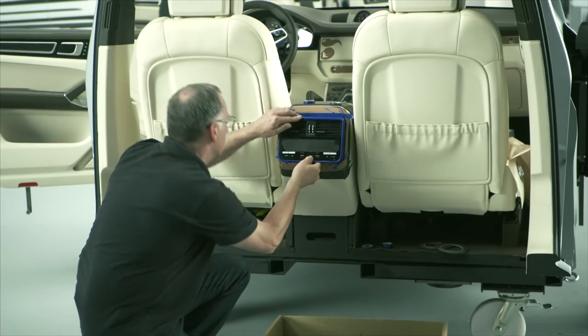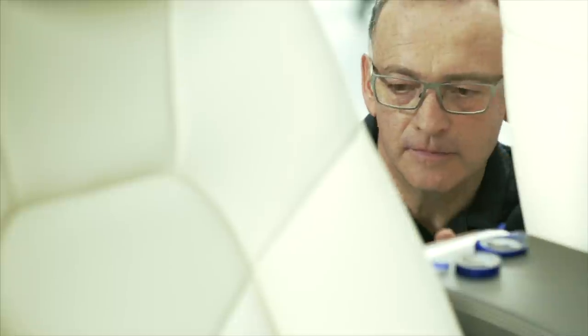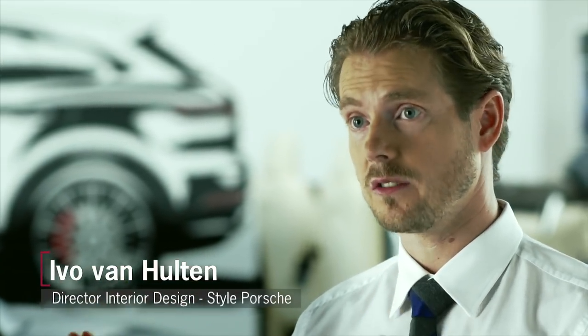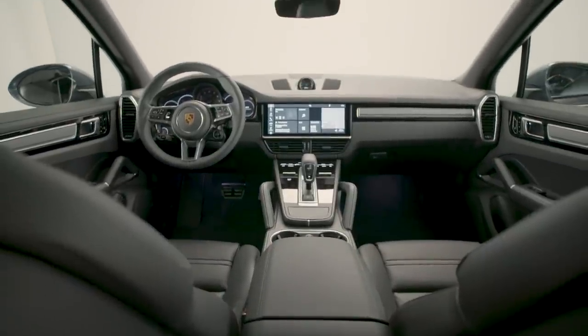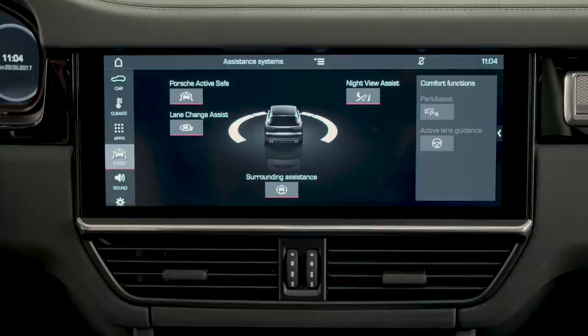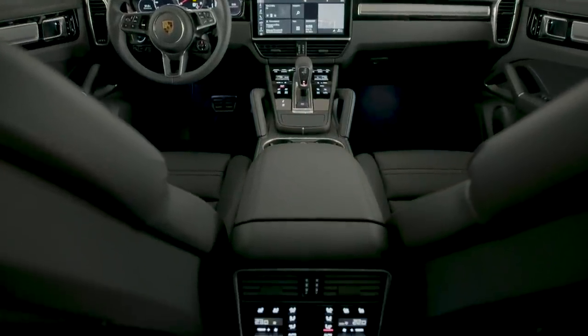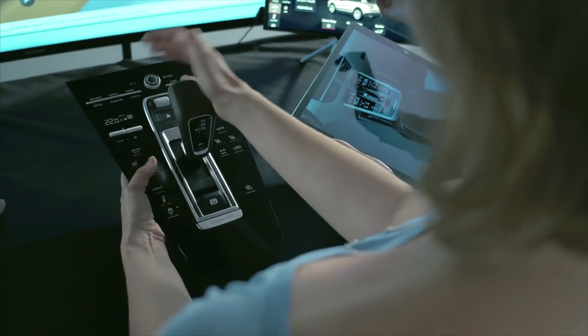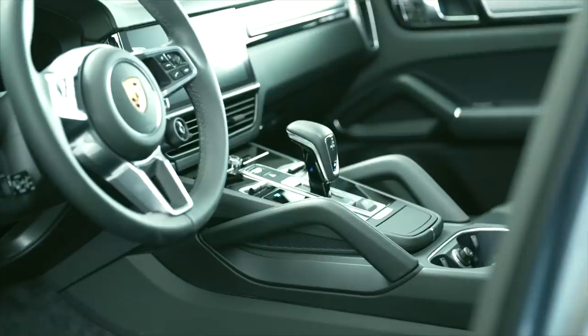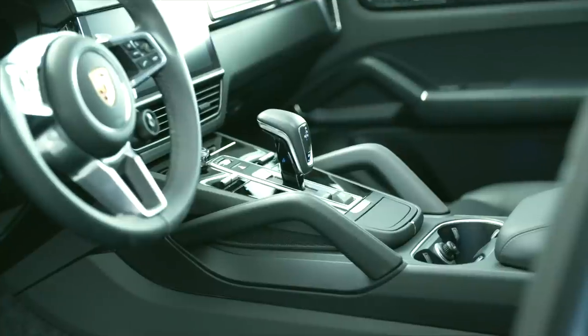We adopt exactly the same procedure for the interior as we do for the exterior: brand identity and product identity. Here again, it was an important step to move forward into the modern age — we now have a large center screen. The display has become distinctly larger and also adopts the idea of touch-sensitive surfaces. We also try to give the driver and passenger the sense of really becoming a part of this machine. One example of this is the upward sloping center console, and the fact that the instrument panel is slightly curved — that's one of the themes that keeps repeating throughout all our model ranges.